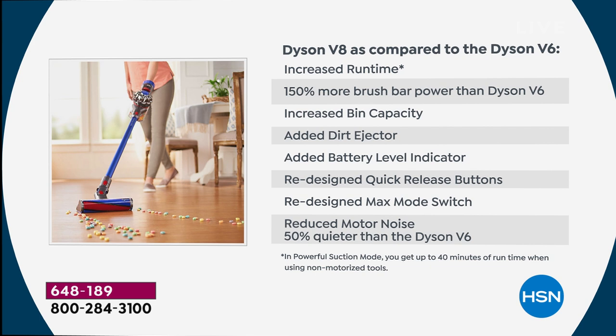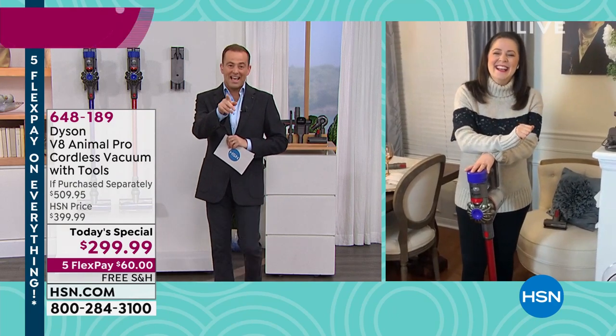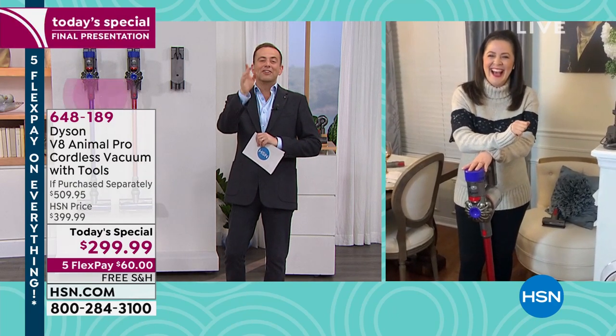The improvements from V6 to V8: double the run time — up to 40 minutes; 150% more brush bar power; increased bin capacity; a dirt ejector so you don't have to put your hand in to clean it; a battery level indicator through lights; quick-release buttons; a max-mode switch for an extra boost on dried-in dirt; and 50% acoustically quieter. In a couple of months, Gemma says she'll really appreciate that last one!